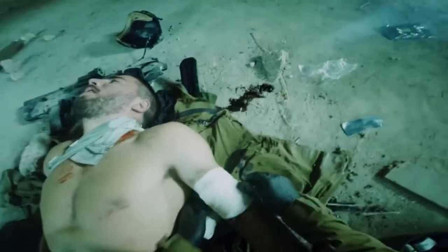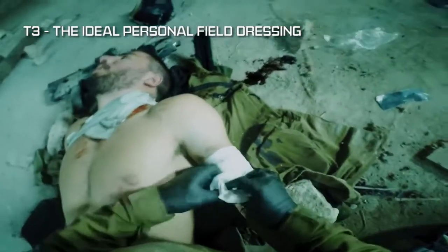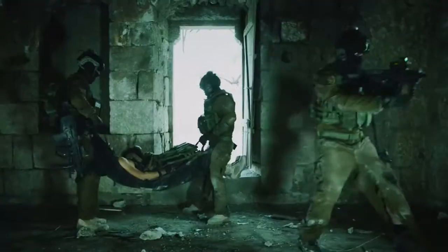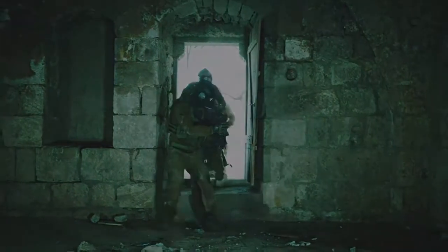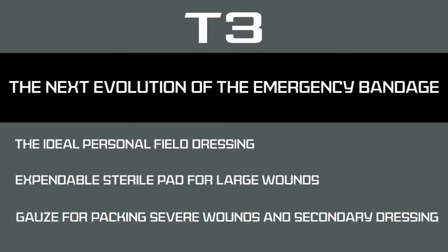T3 offers a compact, intuitive, and multifunctional solution, effectively treating a wide range of injuries, making it the ideal personal field dressing. T3 — the next evolution of the emergency bandage by Persis Medical.